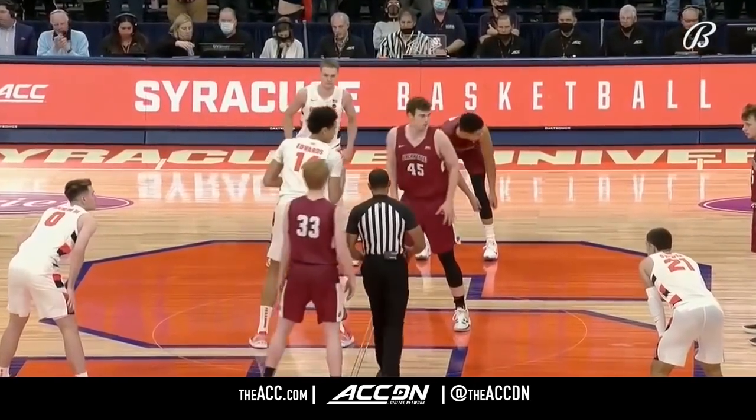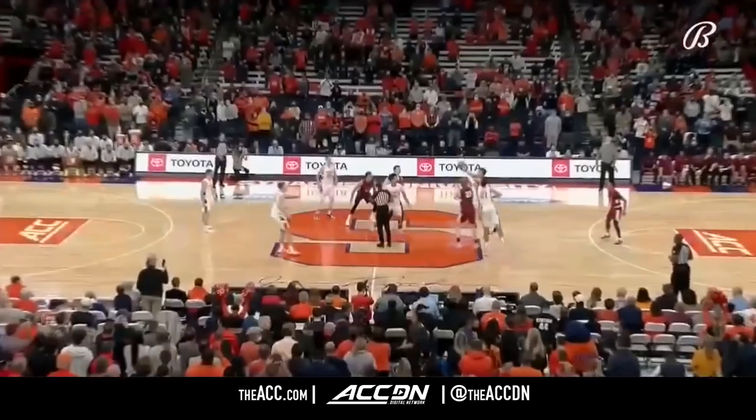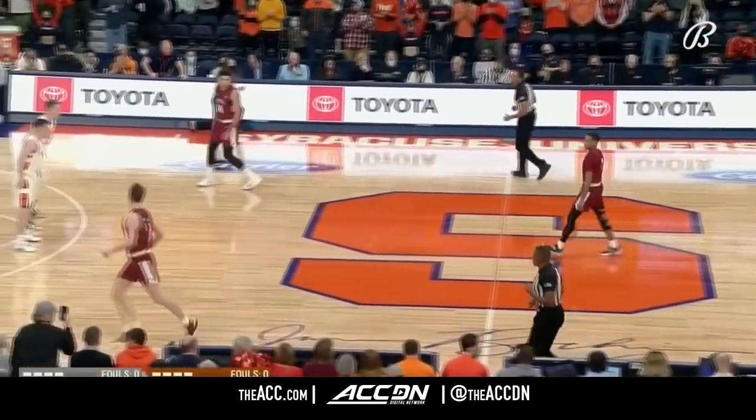Orange in the white, Leopards in the traveling maroon. Neil Quinn against Jesse Edwards, and the Leopards will control to start our game.